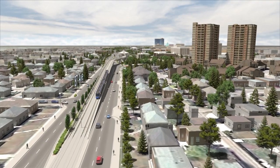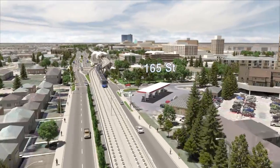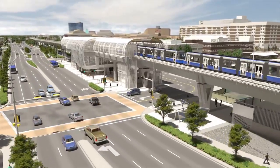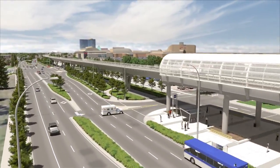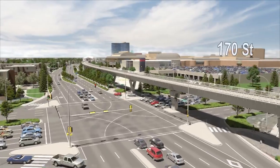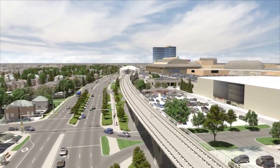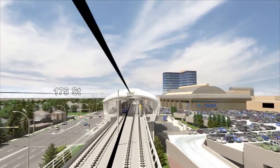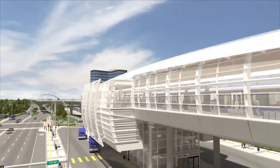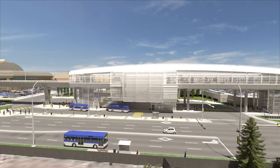As the LRT approaches 165th Street, it begins to climb an elevated structure. There are two elevated stations along the Valley Line West corridor, located at the Misericordia Hospital and West Edmonton Mall. The Misericordia Station provides the final connection that links all major hospitals into Edmonton's LRT network. The train continues along the LRT guideway to the West Edmonton Mall elevated station, providing riders with a direct connection to a major regional destination. The Transit Center, located directly below the new LRT station, provides a seamless transfer for transit users.